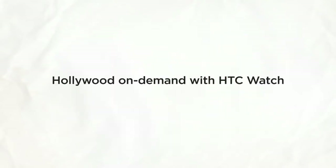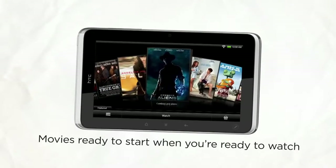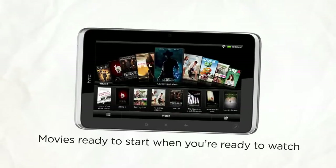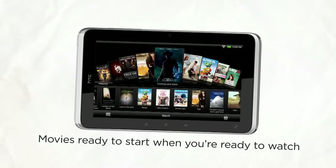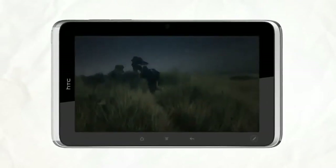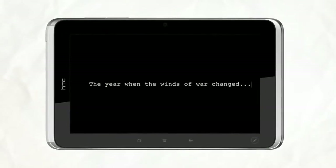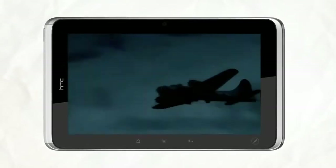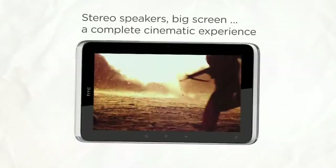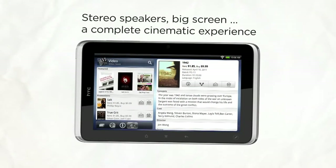How about a movie for a long trip? With HTC Watch, you can browse trailers and movie selections. The movies are ready to start when you're ready to watch. HTC Watch combines a great selection of content with a platform that serves up on-demand, uninterrupted video at optimum quality. Add to that the twin speakers and virtual surround sound — you have a movie theater on the go.